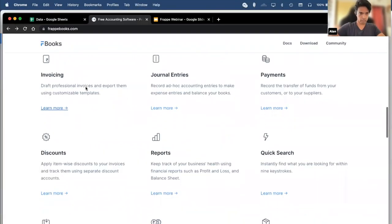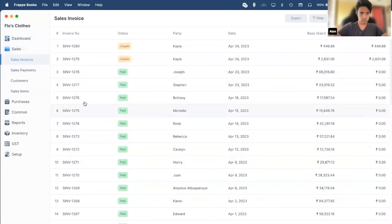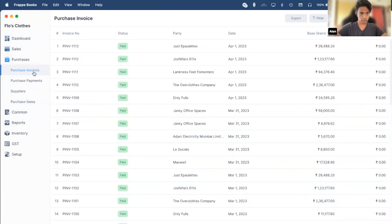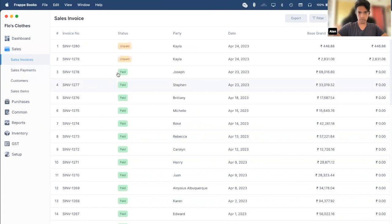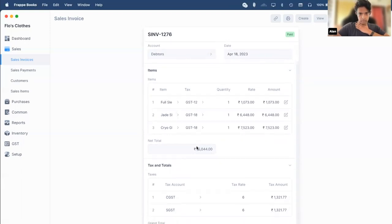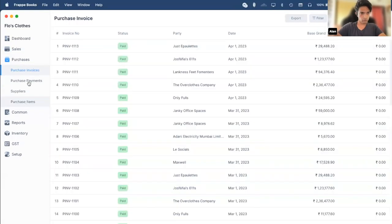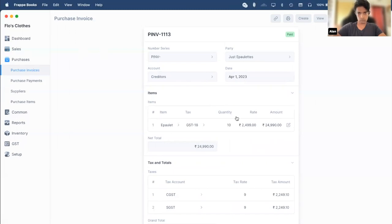The first feature is invoicing. You can make sales and purchase invoices using Frappe Books — under Sales the first item is Sales Invoice, and under Purchases the first item is Purchase Invoice. I've already created a few invoices here. Clicking on them opens up the entry. You can see this invoice has been made for three items, and since these items are taxed, you can see the tax breakdown, the grand total, and a couple of other entries. Similarly for purchase invoice — this is a purchase invoice for a single item.